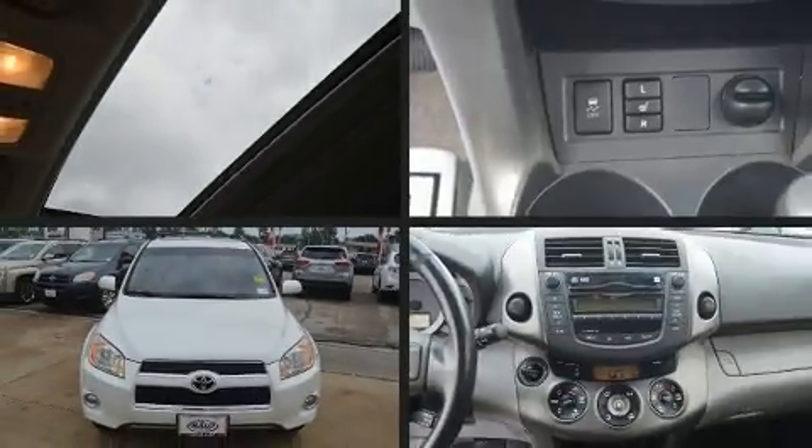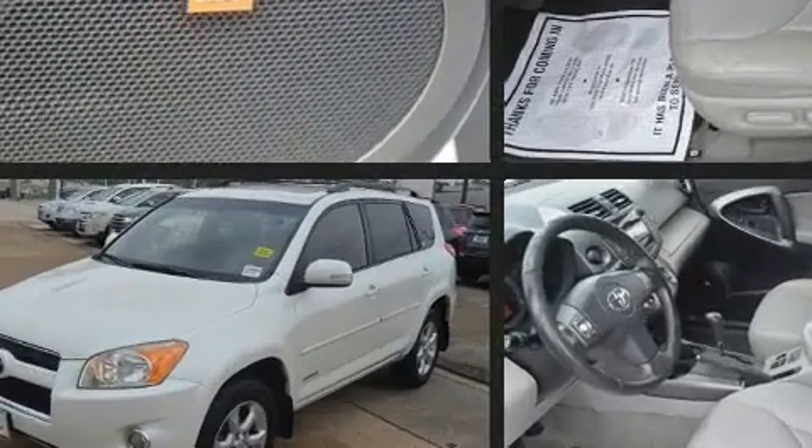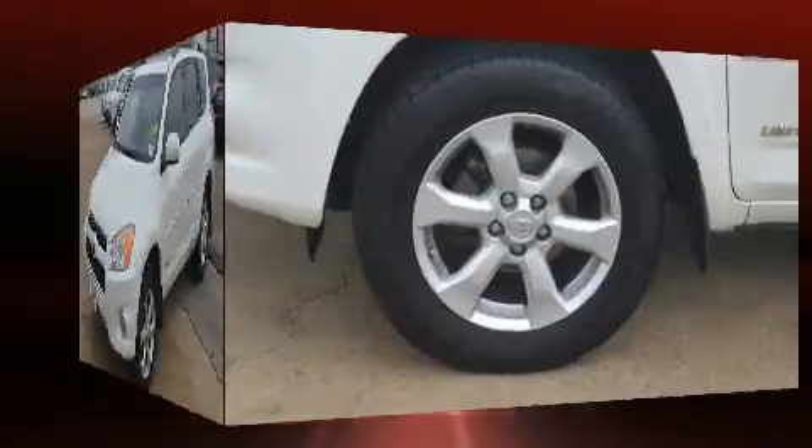Take command of the road in the 2010 Toyota RAV4. Under the hood, you'll find a 4-cylinder engine with more than 170 horsepower, providing a spirited yet composed ride and drive.